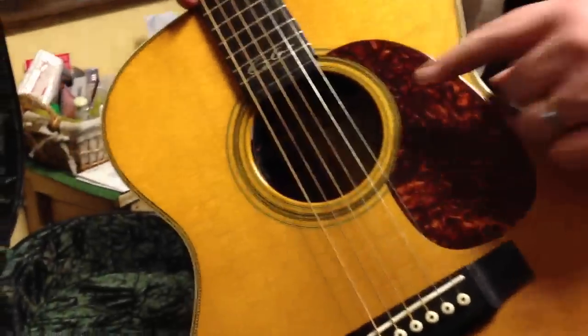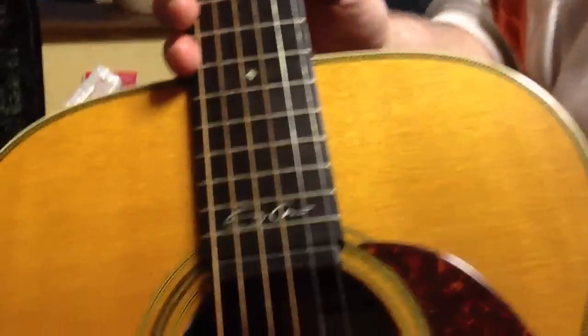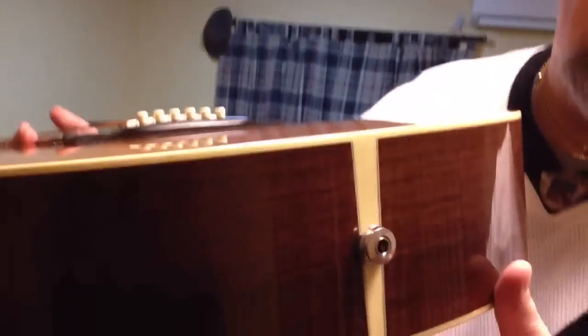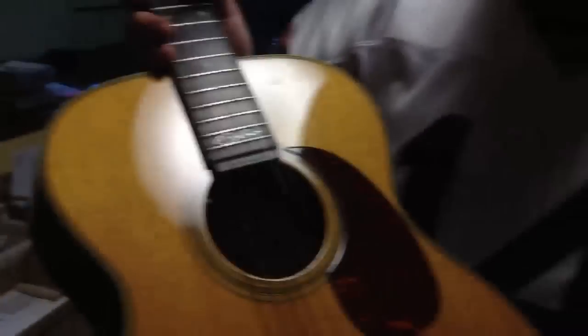I'm very happy with this guitar. The year is 1999, I believe. The previous owner really took care of it — there are some dings, but you know. I had a pickup system installed. The pickup's actually right here, and you can see the preamp on the inside with the controls and the plug-in. So if I play live, I can go through an amp.